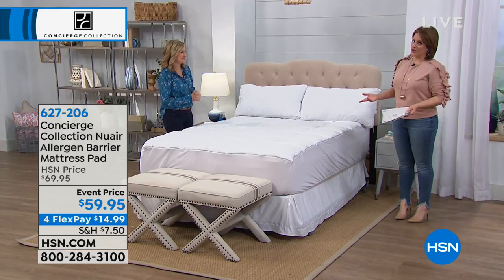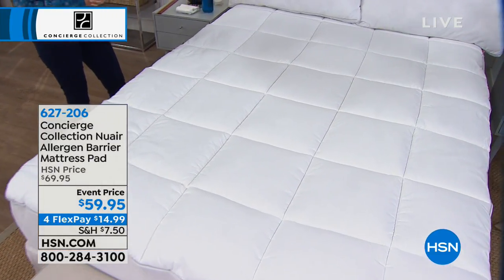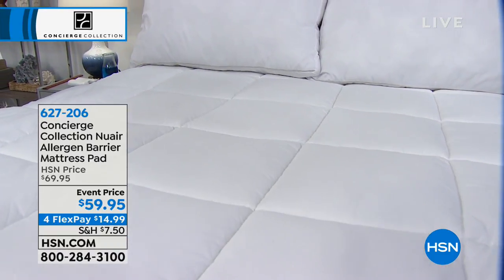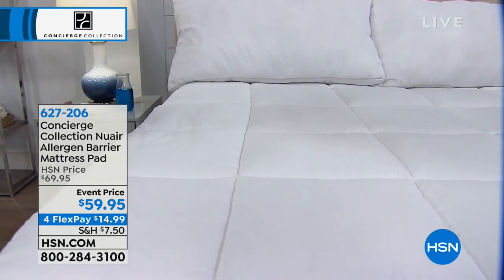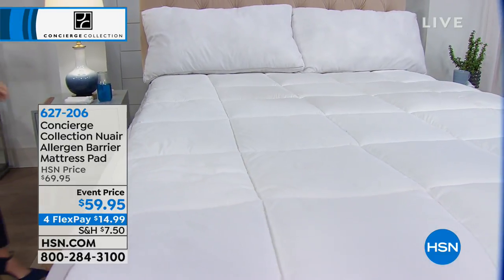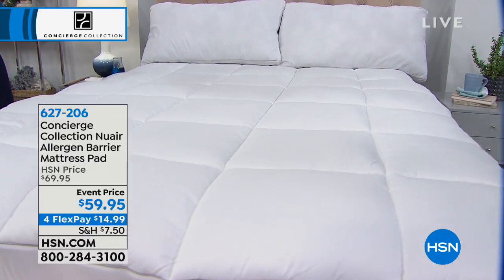If you haven't gotten around to buying a new mattress and that bed in the guest room is rarely used, this is how you make it like new again. It's very popular this morning. We've got it at a $10 price cut because it is a brand new product — we'd love for you to try it. You can bring this home right now on any debit or credit card, shipped out to you on the first payment of $14.99, with an additional three months to pay it off.